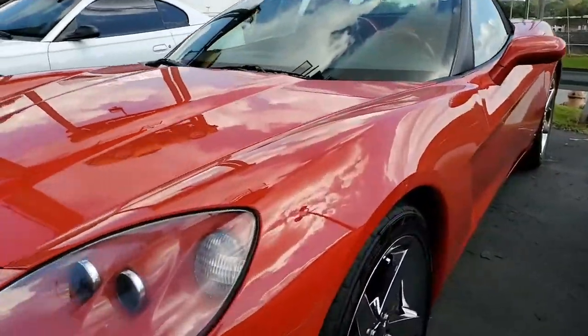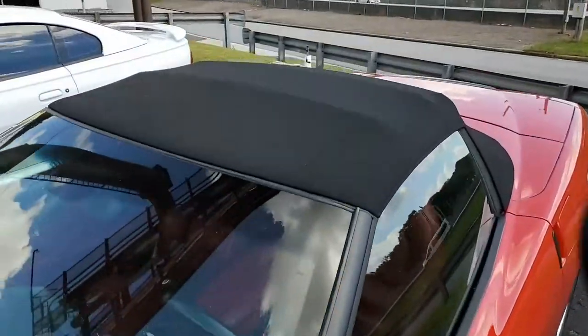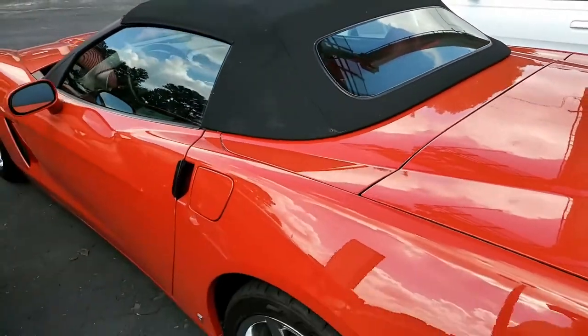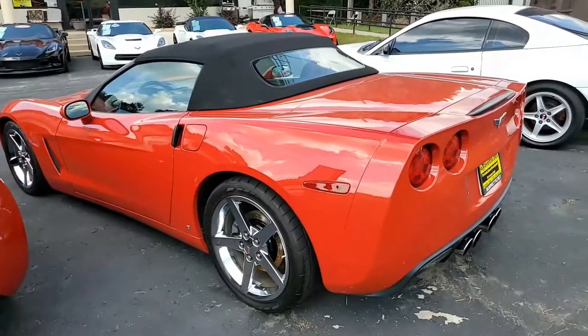The features on this car include the dual power sports seats with airbags, chrome wheels, HID headlights, fog lamps, dual zone electronic climate control, keyless entry and start, electric rear hatch pull down, power windows, power locks, power steering — well, everything on this car is power of course. And this car has just 25,181 miles.